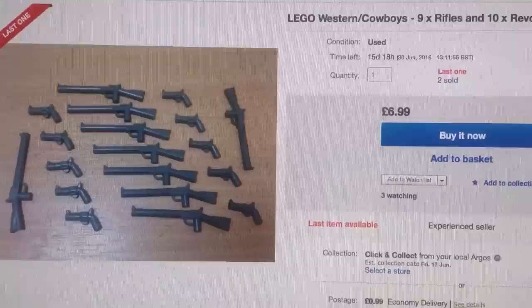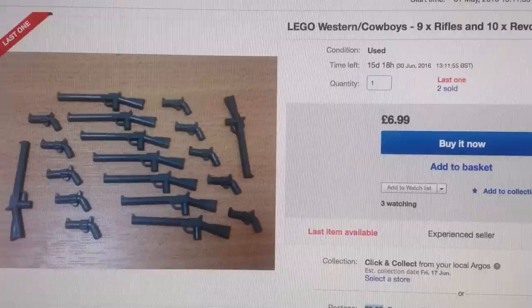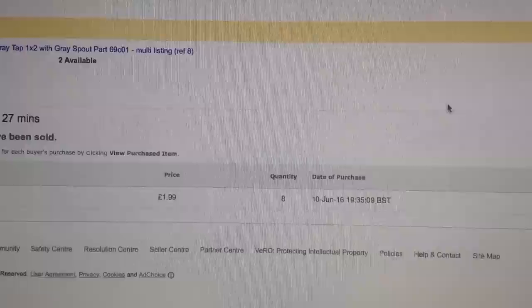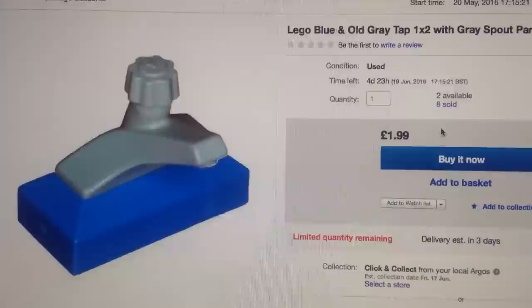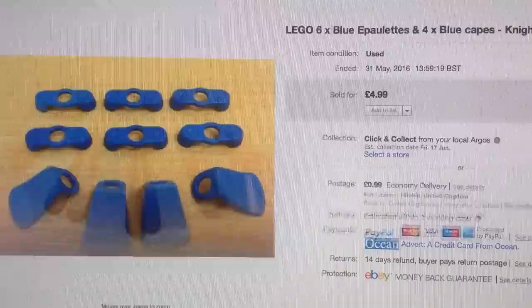If you buy more than one of my Lego lots, you only pay one shipping fee — that encourages people to multi-purchase. These were the taps I showed on my Facebook. Somebody bought eight — that was the same buyer. These things are tiny, just madness. So yeah, £16 for eight of those with 99p shipping — amazing little sale. And some oars for £4.99 with shipping.